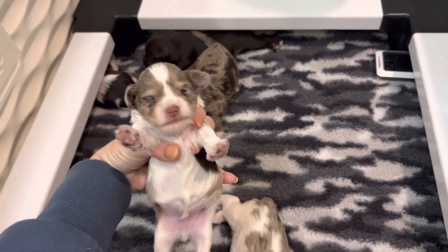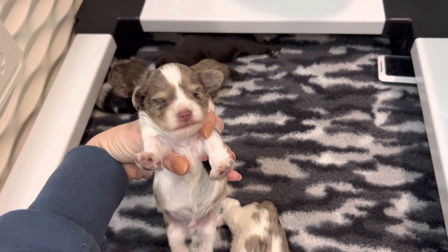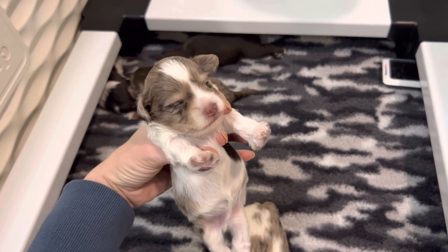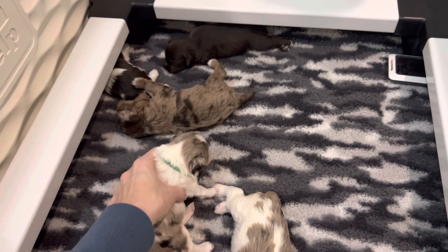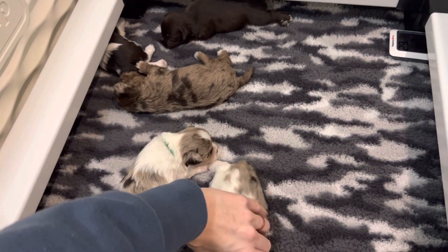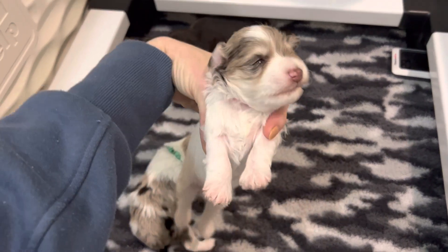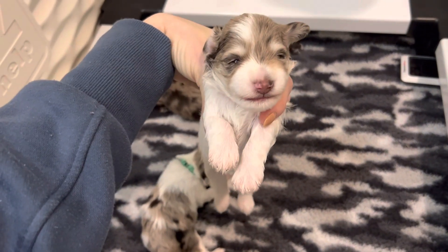This is Spike. He is a liver and tan marrow party. He has one eye open, the other one's working on opening. Same thing with this girl — she is a liver and tan marrow party, and she definitely has blue eyes.